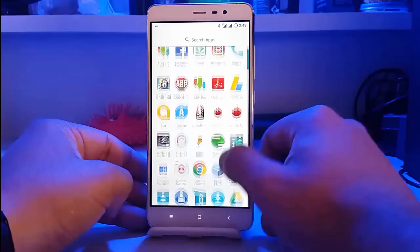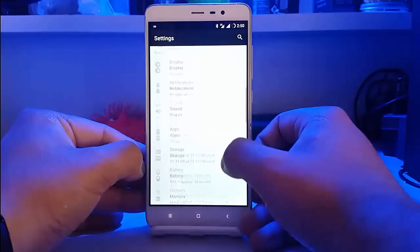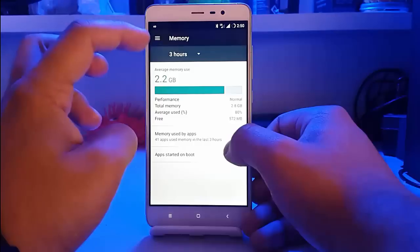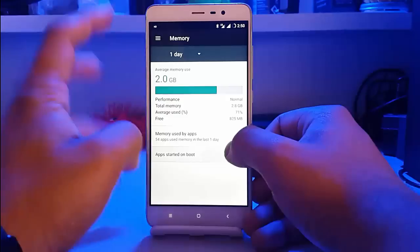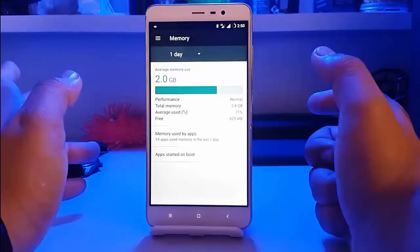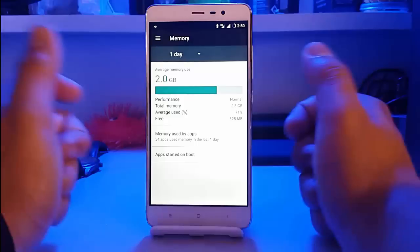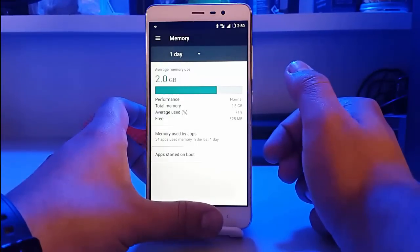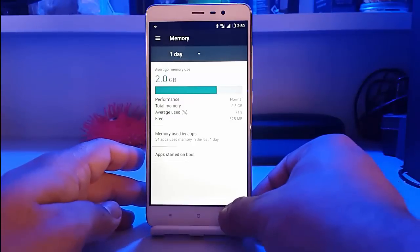Looking at memory consumption, it was 2.2 GB which is on the higher side. For idle performance the consumption was around 2 GB, but given the usage — heavy apps like Messenger, Facebook, and gameplay in Asphalt 8 — the memory consumption is somewhat justified.